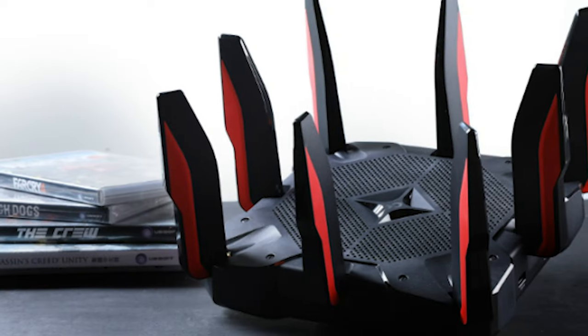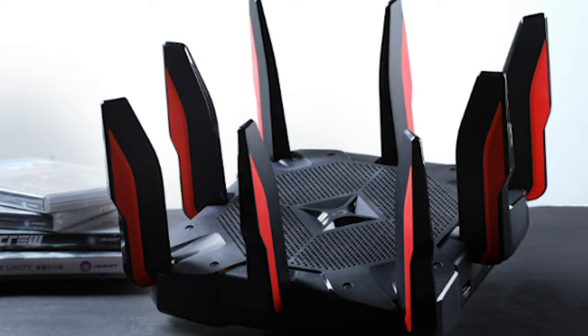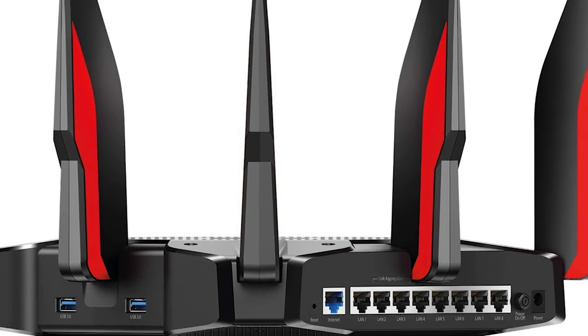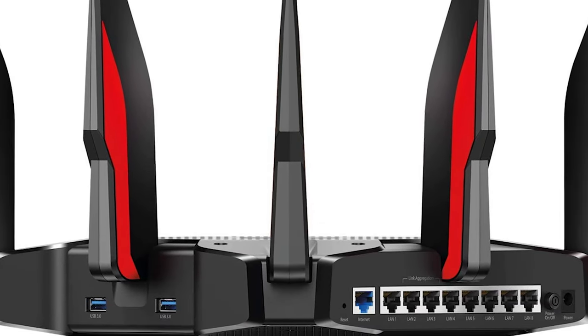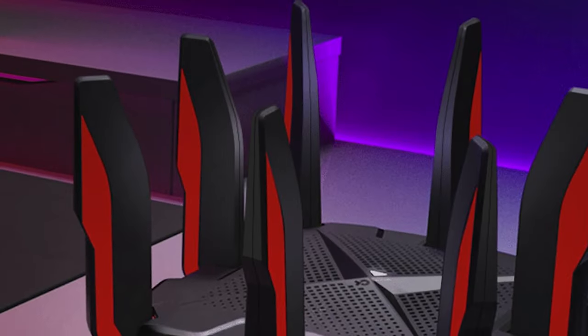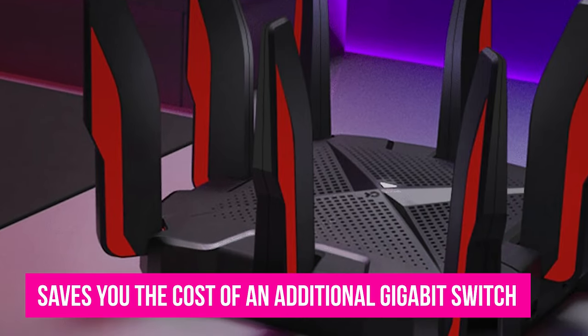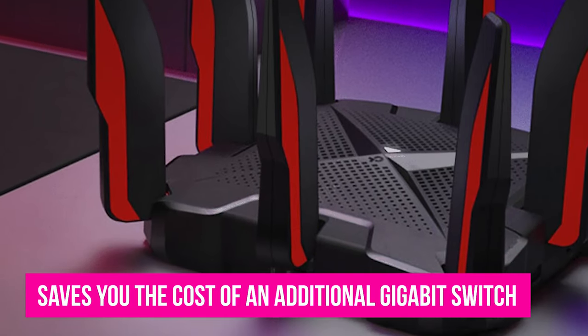The fact that it shines in the user experience arena with easy setup and managing of settings sets this router apart from the pack. If possible, always keep your most important devices like desktop computers, smart TVs, and game consoles hardwired. The TP-Link AC5400X saves you the cost of an additional gigabit switch by doubling the number of Ethernet ports found on traditional wireless routers to 8.